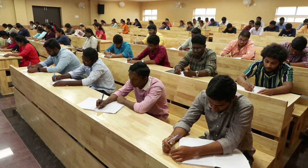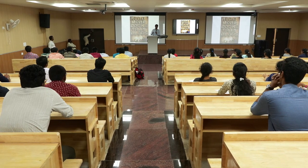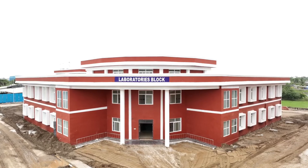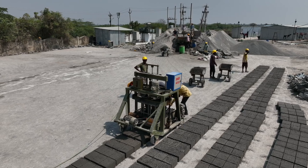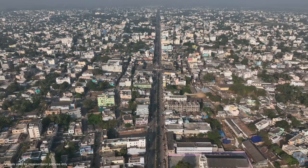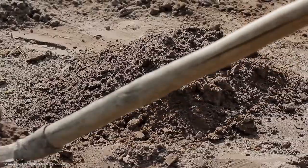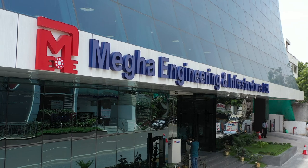It has an impressive intake capacity of 150 students, offering a promising future for aspiring medical professionals. What makes this project even more fascinating is the innovative construction techniques used by MEIL. Overcoming challenges posed by the coastal location and the unique soil conditions, MEIL has implemented cutting-edge solutions.